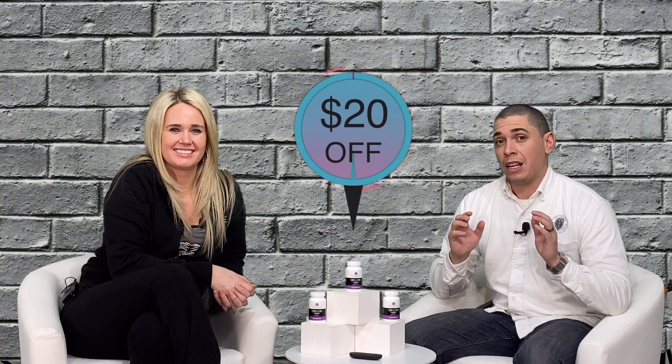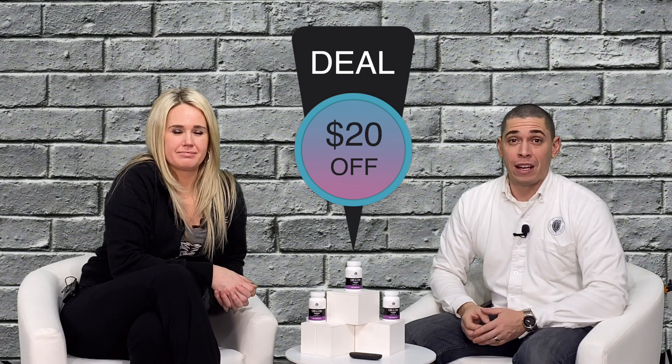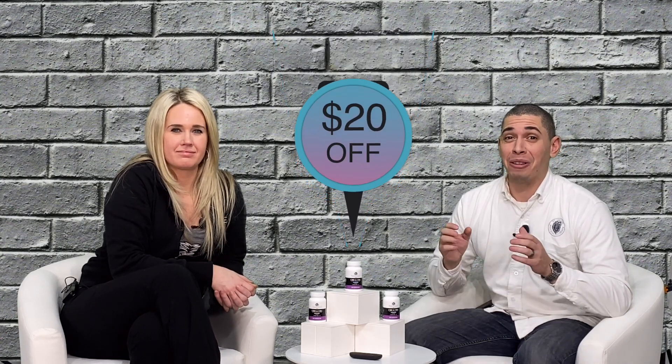Right now they're $89.99 and they're buy two get one free, just like a lot of our other products. But if you're watching this video today, I'll actually give you an additional $20 off if you do the buy two get one free on this product, for you guys to try it out. Definitely try this product — I think you'll really love it.